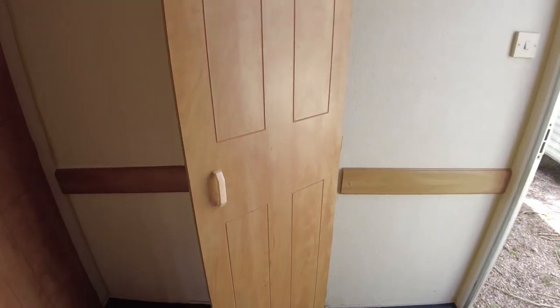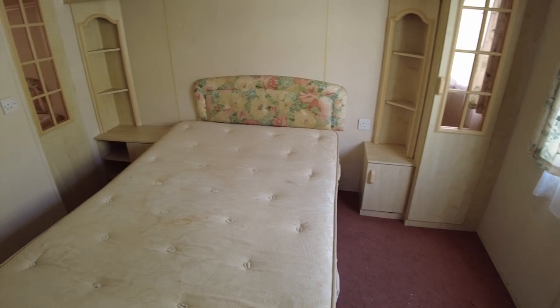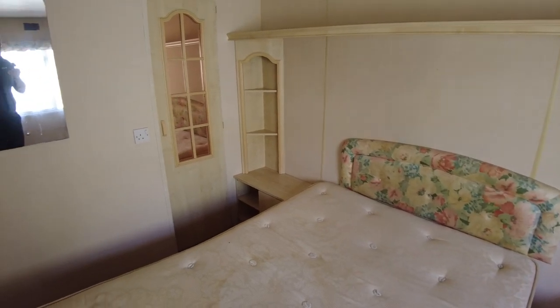Stepping through then to the back of the caravan is our main bedroom, which again is not too bad. You've got a double bed mattress and bed base in there. You've got some storage to the side by the window, and then some storage in the rear corner over there.